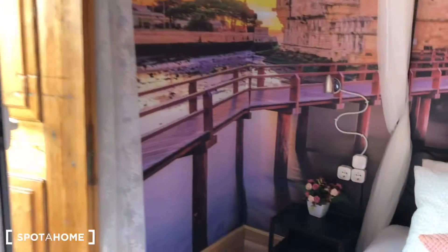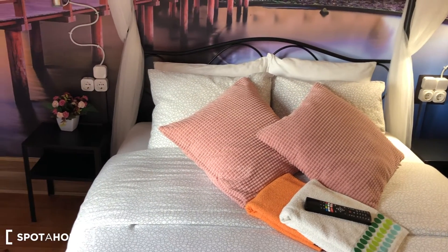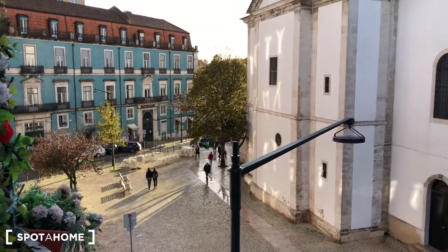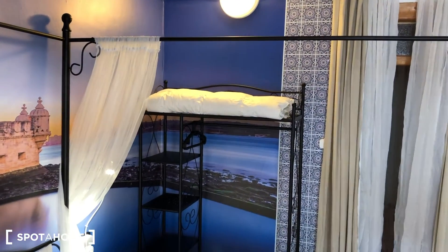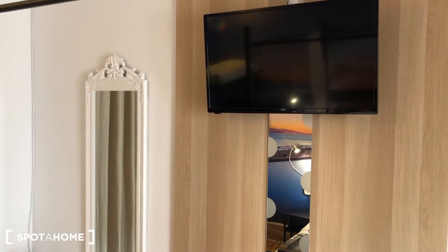In here we have bedroom number two — also a double-sized bedroom. Outside, as you can see, it's the same view as bedroom number one, with a table and two chairs outside, with an extra. In front there's some shelving, and in here a TV and a fan. During the winter it's not cold here, so there's no heating system in the bedrooms.